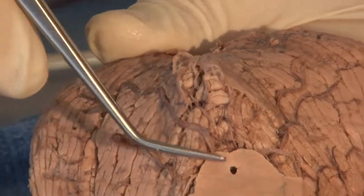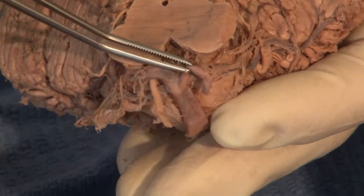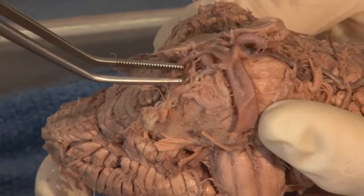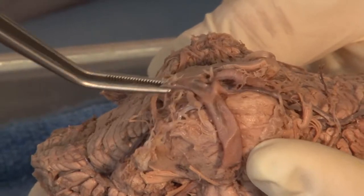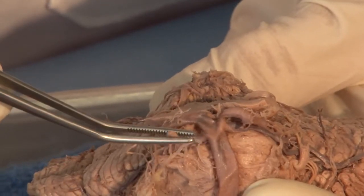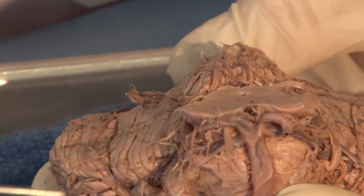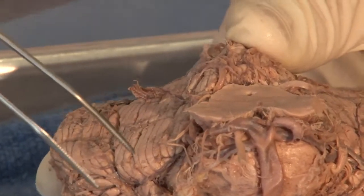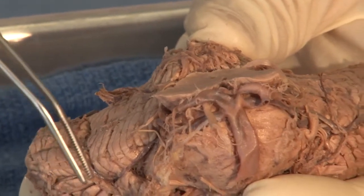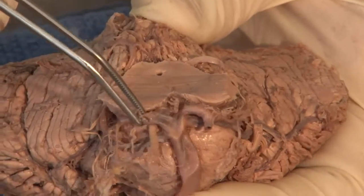We're going to look at the cranial nerves associated with the midbrain. The first is the third cranial nerve. It emerges between two vessels: the posterior cerebral artery at the top of the basilar, and the superior cerebellar artery. The third, or oculomotor nerve, is very important — it controls visual reflexes, pupillary constriction, and the curvature of the lens of the eye for sharp, accommodated vision.